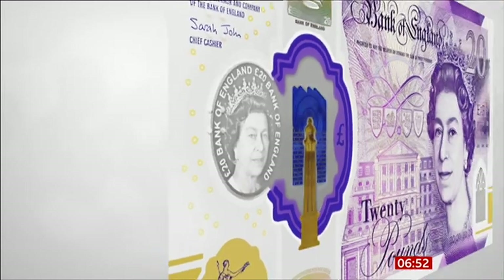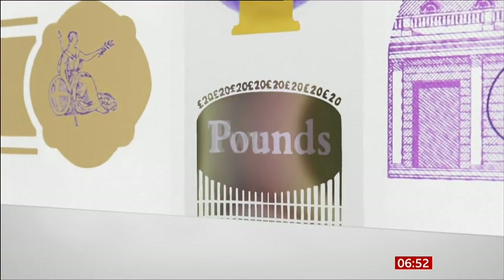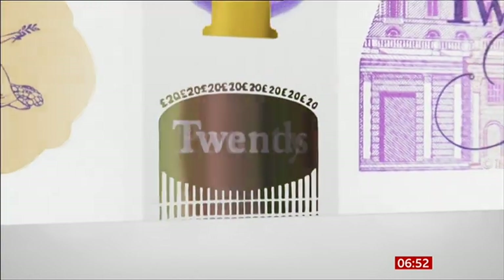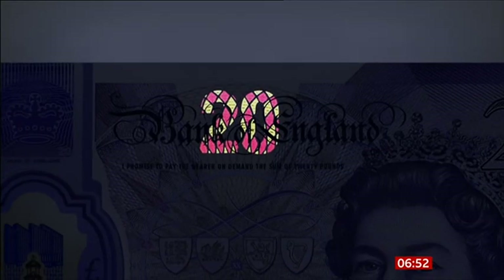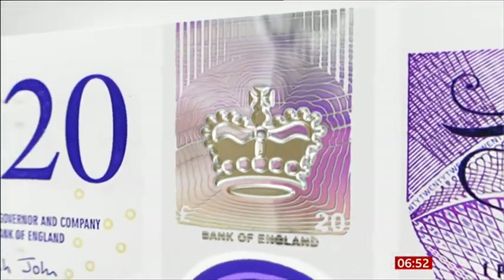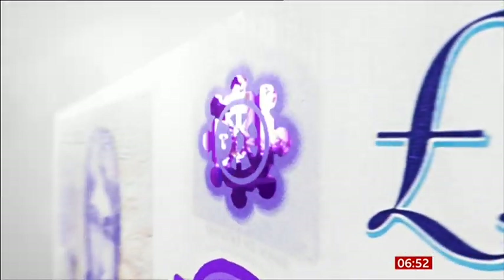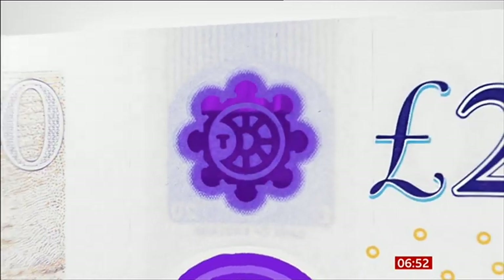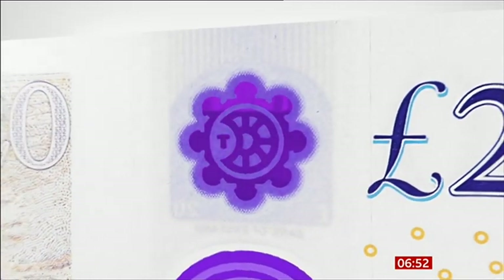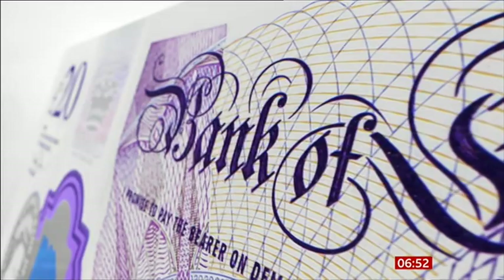Let me talk you through some of the security features. For the first time, the notes will have two security windows, and there's also two-colour foil that makes it very difficult to counterfeit. There are raised dots on the side, a bit like Braille for visually impaired people. It features the life of artist Turner and his famous painting The Fighting Temeraire. There's even tech where you can take a picture using your smartphone and it will give you a visual history of Turner's art.